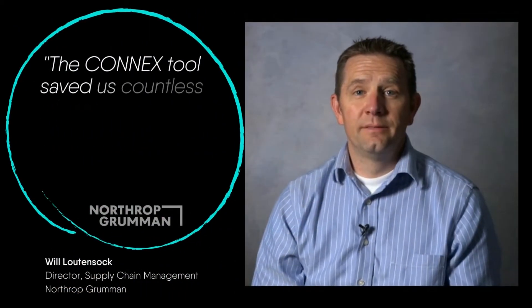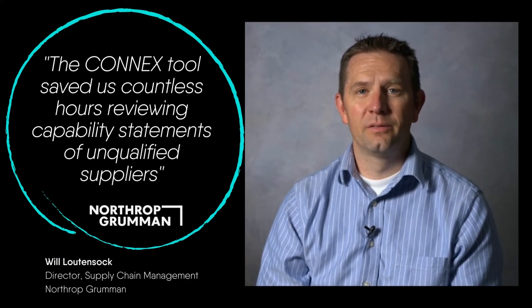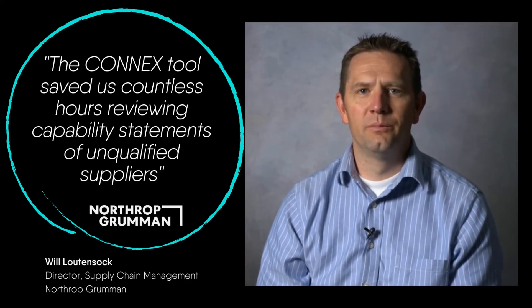The Connex tool saves us countless hours of time looking through capability statements and talking to suppliers that could not compete.